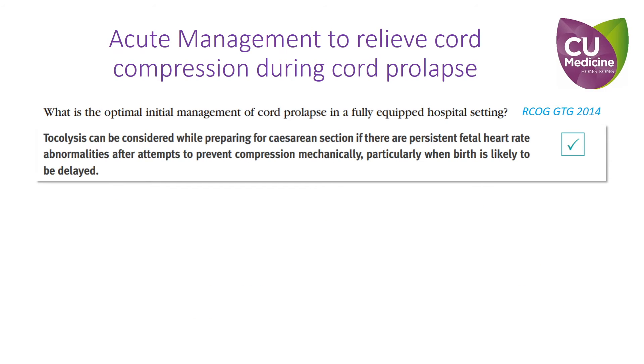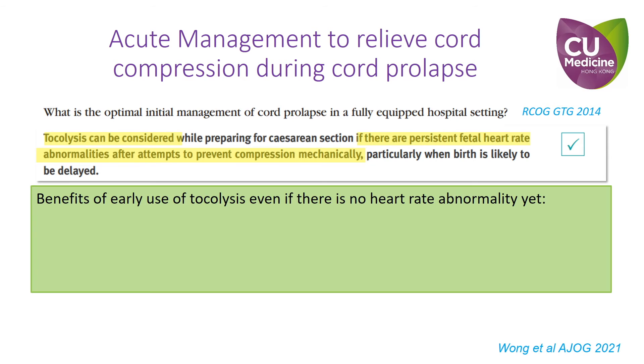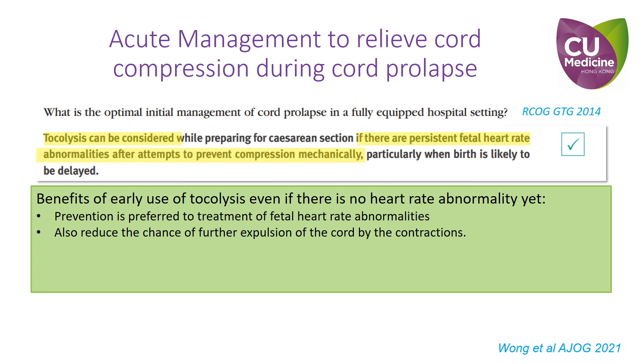The RCOG guideline also recommends that tocolysis can be considered if there are persistent fetal heart rate abnormalities after attempts to prevent cord compression mechanically — which we disagree with. We suggest that even if there are no fetal heart rate changes yet, tocolysis should be used to reduce contractions for several reasons. First, prevention is preferred rather than treatment of fetal heart rate abnormalities. Stopping the contractions may also prevent further expulsion of the cord by contractions.